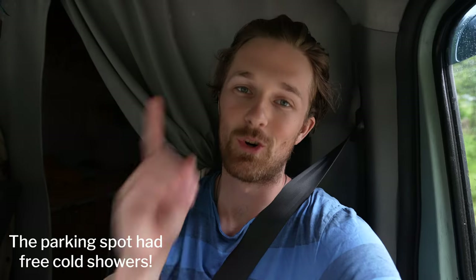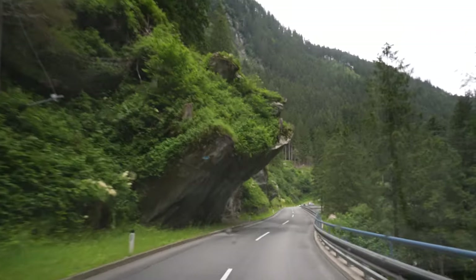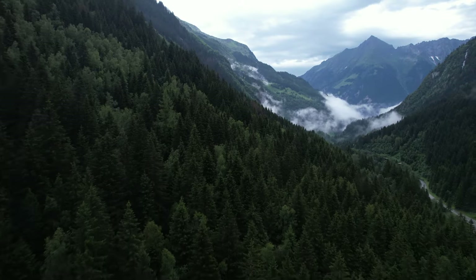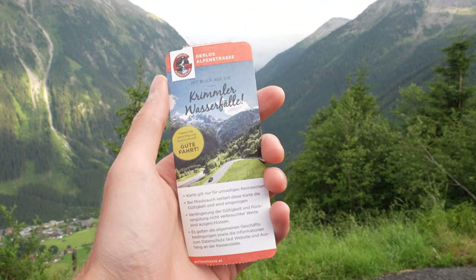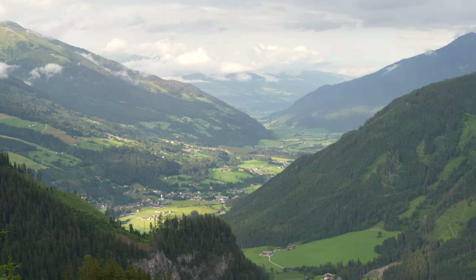We're finally leaving the Tyrol region, which means wilderness parking and camping is more leniently allowed — it's been a bit of a struggle here. The winding mountain roads in Austria are breathtaking; this is the kind of driving I love because it just doesn't get boring. Our next stop is the famous Krimml Waterfalls, one of the most visited attractions in Austria.